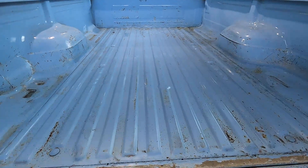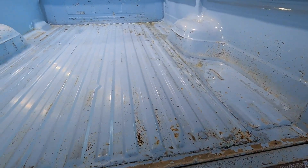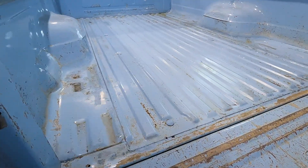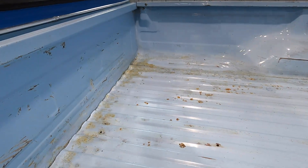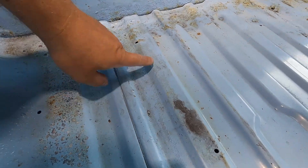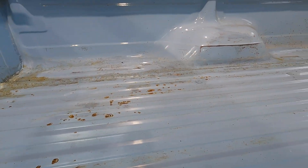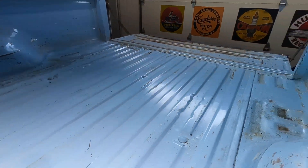Inside the bed, this could be a very good candidate for a bed liner. I tend to prefer just the originality of the truck beds with the original paint, even if they're showing some patina. But you can see a little bit of rust that was just starting to scale right here and kind of on the other side too — it's very minimal. This is all pretty normal, but it's very treatable too.